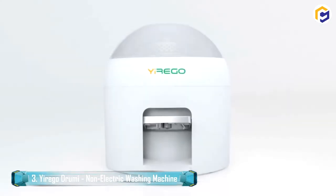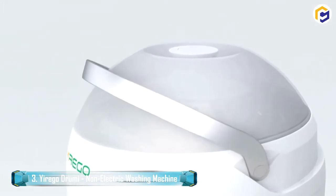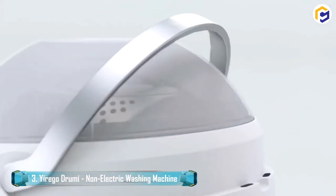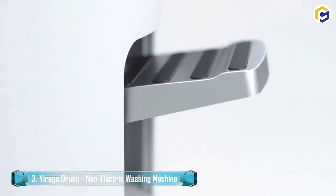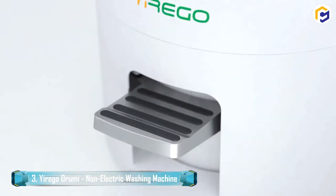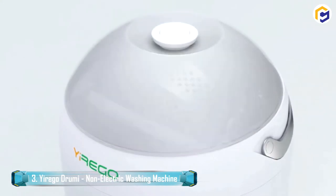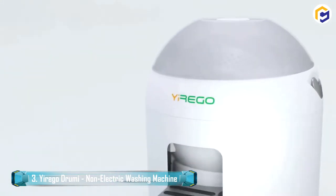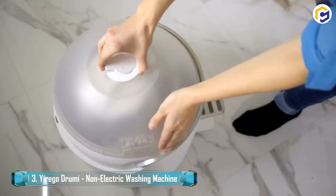With the Urego Dromy, wash and spin-dry up to 5 pounds of clothing within 10 minutes. The Dromy Compact washer helps offer a fast approach to wash all of your delicate garments. Therefore, put a stop to hand washing and reduce visits to the laundromat through this non-electric washing machine. Either store it under your shower or place it inside your vehicle trunk — the portable Urego Dromy fits anywhere.